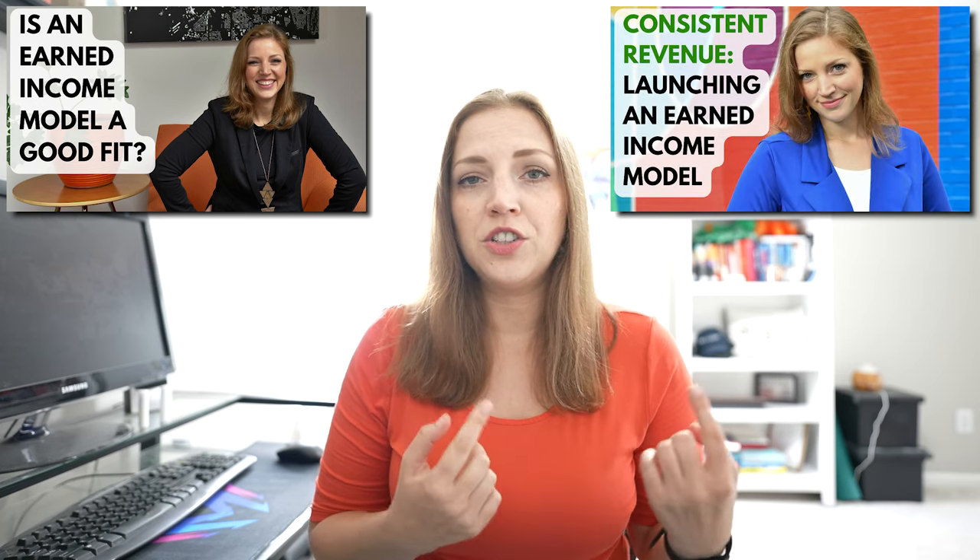I've talked about the idea of earned income in a couple of other videos, especially how to determine if an earned income strategy is the right fit for your nonprofit and how to do it. So be sure to check out some of those other videos as well. In this video, I'm going to focus on nine ways that nonprofits can generate sustainable revenue through earned income. These methods are not just perfectly legal — they're also very commonplace in well-established nonprofit organizations.